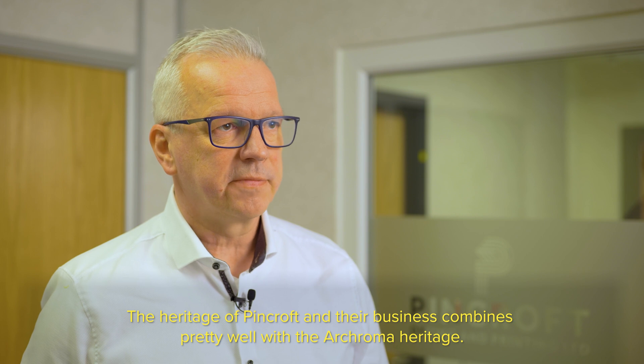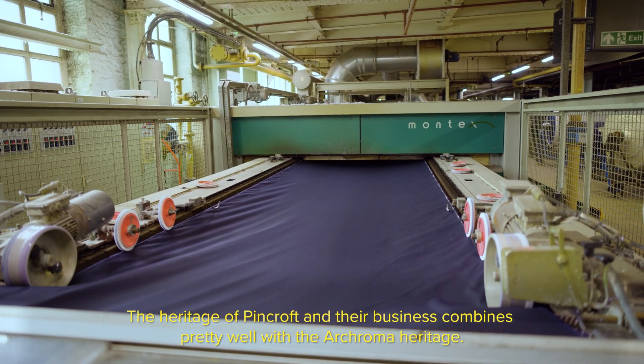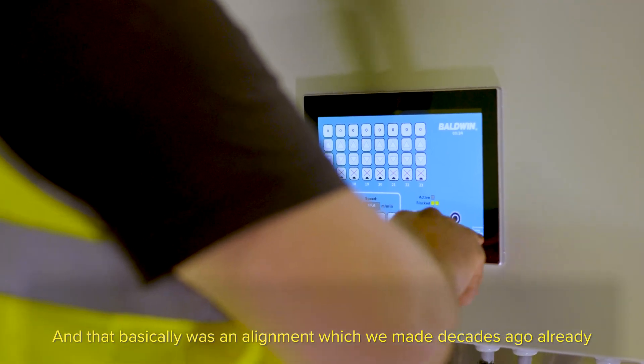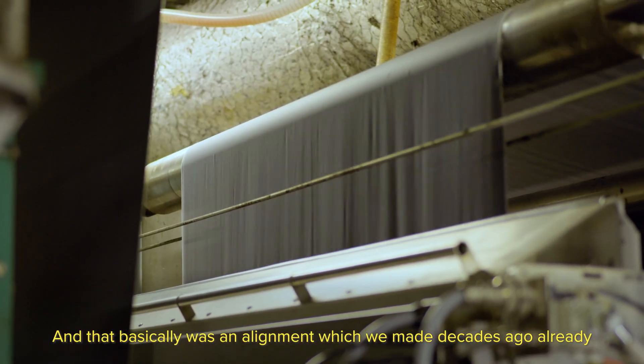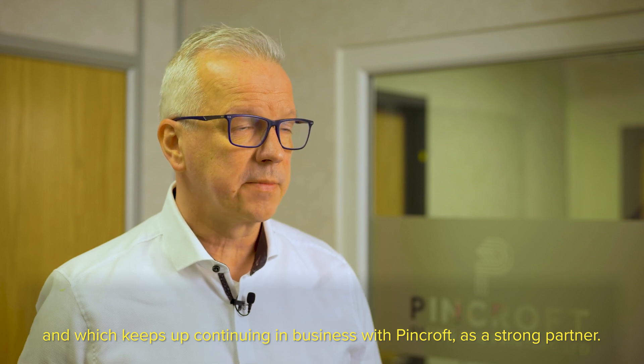The heritage of Pinkcroft in their business combines pretty well with the Arcoma heritage, and that basically was an alignment which we made decades ago already, and which keeps us continuing in business with Pinkcroft as a strong partner.